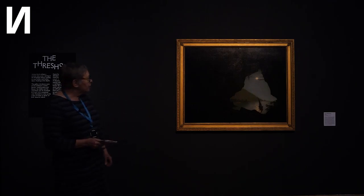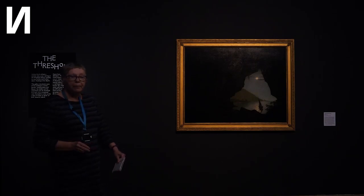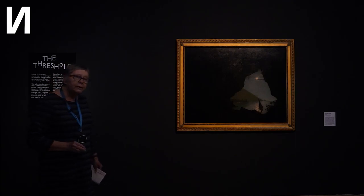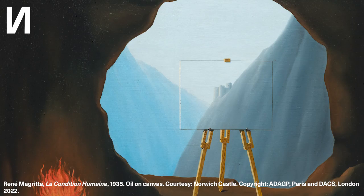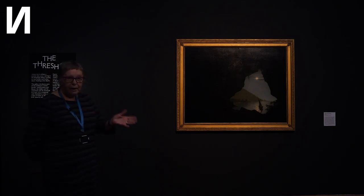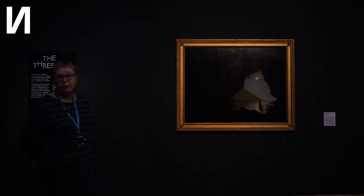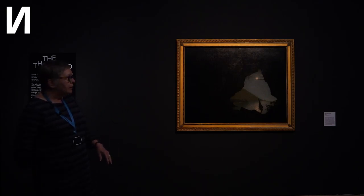We've got this one by Joseph Wright of Derby, which is a scene of a cave, a grotto, in the Bay of Naples in Italy. We've got at the other side of the gallery a painting by the Belgian artist René Magritte, which was painted about 150 years after Joseph Wright painted this in 1780 or thereabouts. The two are similar in composition, but Magritte's painting is not so much about the landscape — it's about the perception of the person looking at it. It's part of a set of four paintings he did called The Human Condition, the other three scattered around Europe, and that was painted in 1935.